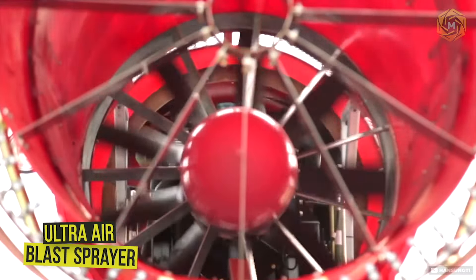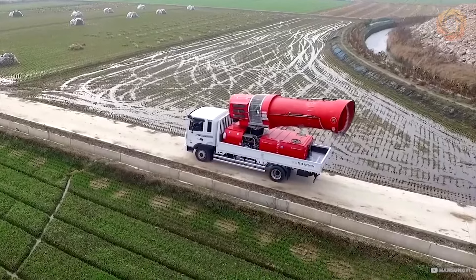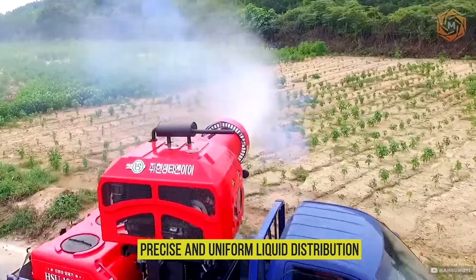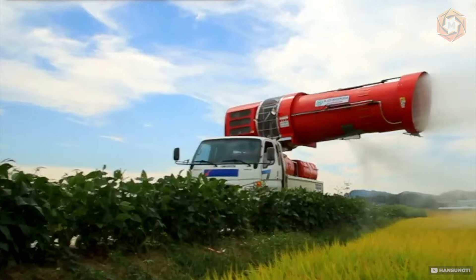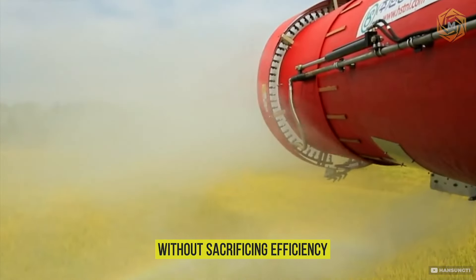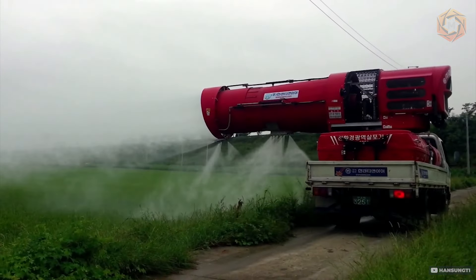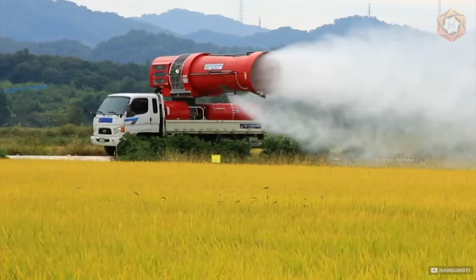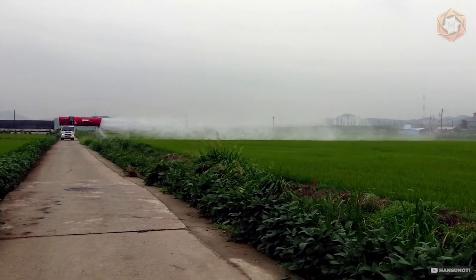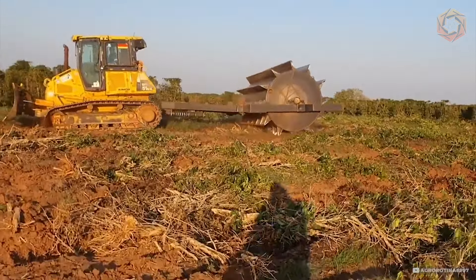Discover the HSU 3000/4000 VI Ultra Air Blast Sprayer — the optimal solution for agricultural spraying. This powerful sprayer ensures precise and uniform liquid distribution thanks to an innovative air blast system that guarantees coverage of large areas without sacrificing efficiency. With a tank volume of up to 1,000 gallons, the HSU 3000/4000 allows you to treat extensive territories with minimal refueling needs, making your work more productive and less labor-intensive.